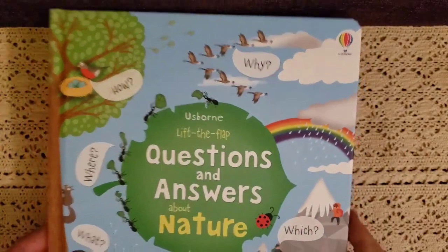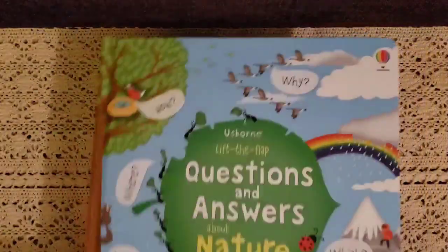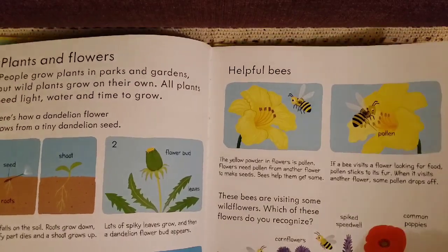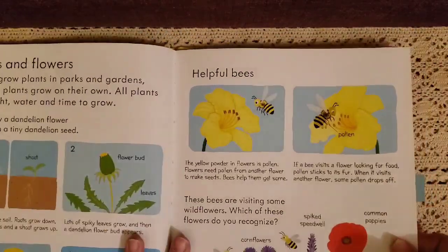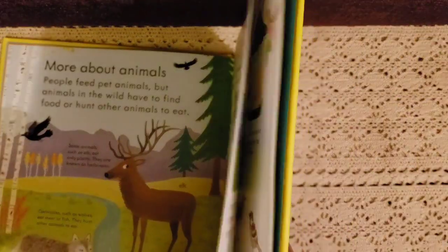We have the Usborne Outdoor book and Questions and Answers About Nature — these flip up and flip out. It's so cheerful and colorful with sections covering the where, why, what, yes or no, how, and who — all the answers about nature. We also have Nature: My First Reference Book. A lot of people could use this through early elementary and even middle school. It talks about what plants do, how bees are helpful, birds, and more animals — just a great reference book.